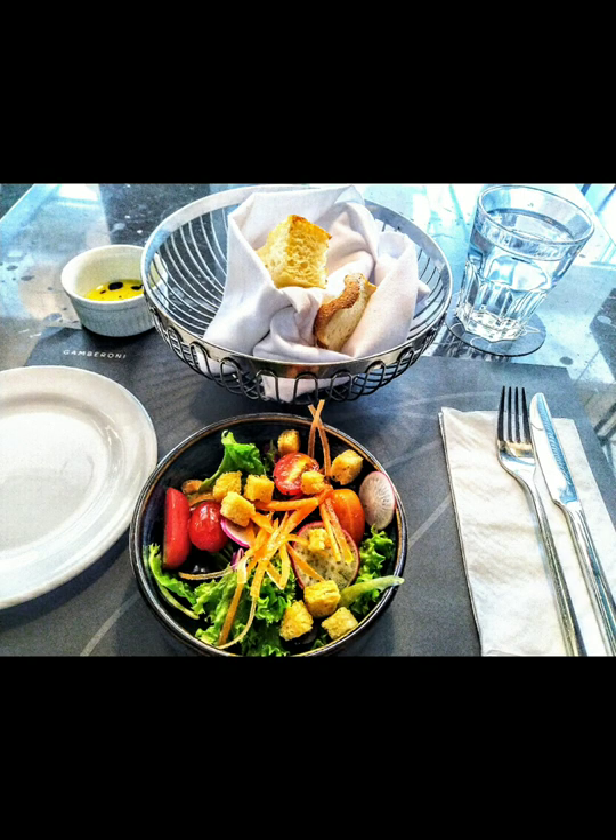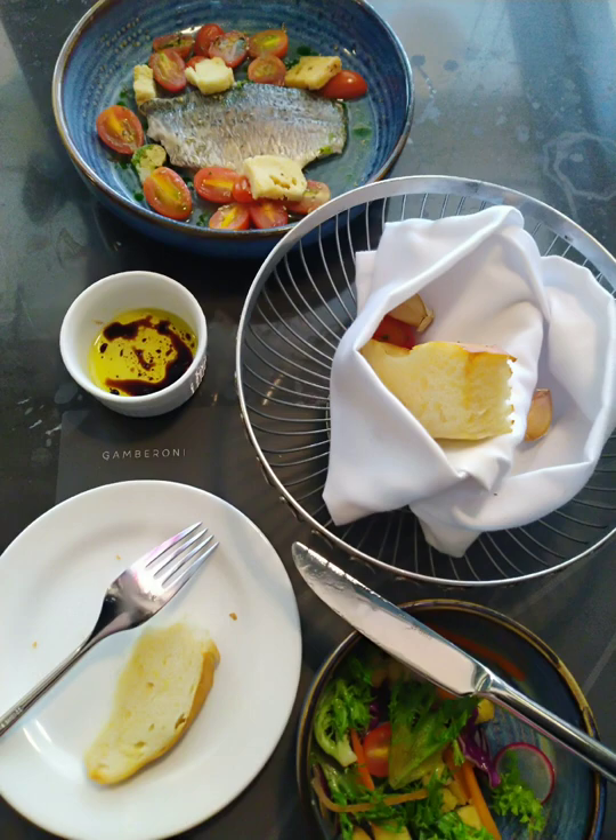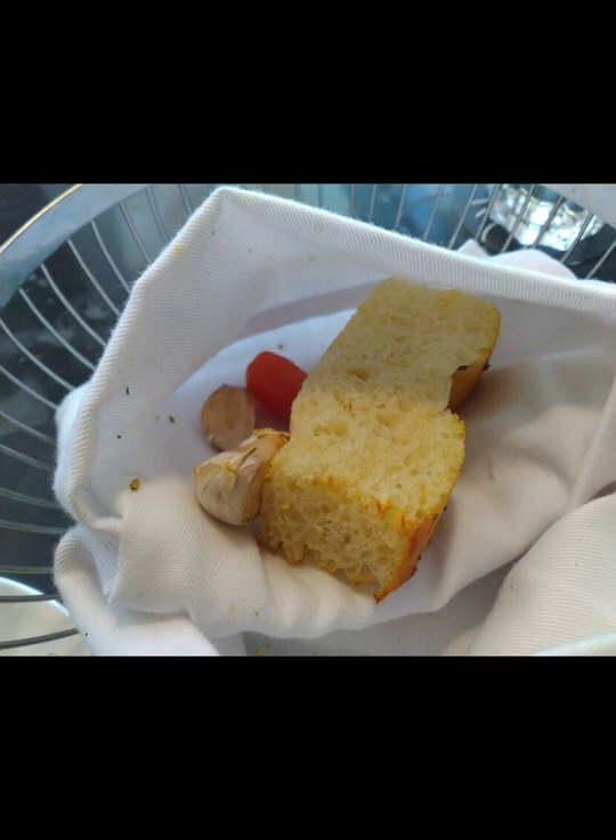For the first course, I opted for mixed salad with extra virgin olive oil. I love that they serve warm bread together with baked cloves of garlic and baked cherry tomatoes inside a linen pocket, served with a balsamic vinegar.